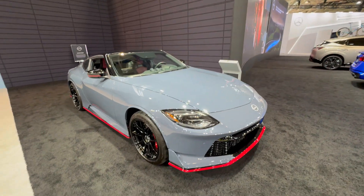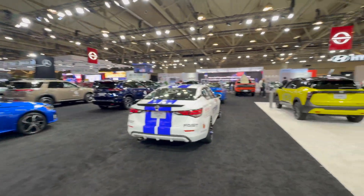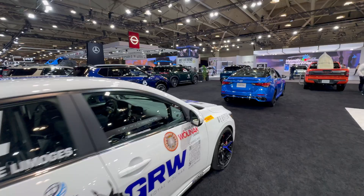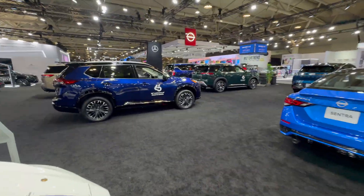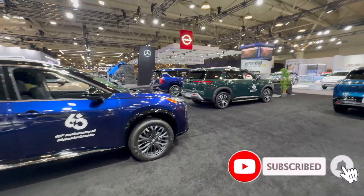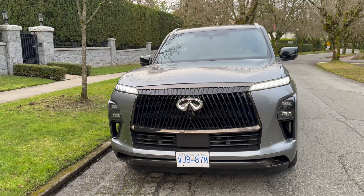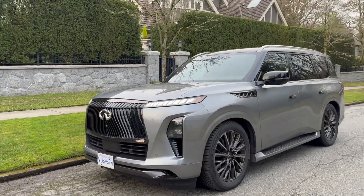I think that covers all the Nissan cars. I can go through the Infiniti lineup as well, but hopefully this helps you figure out whether the Nissan you're buying is built in the US, Mexico, or Japan. They don't have a factory in Canada, so they don't build cars there. Now let's move into Infiniti, because we also want to know where those vehicles are built.